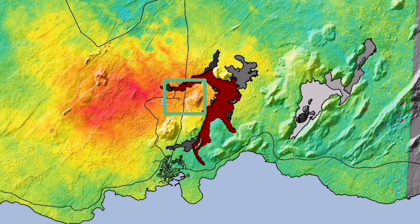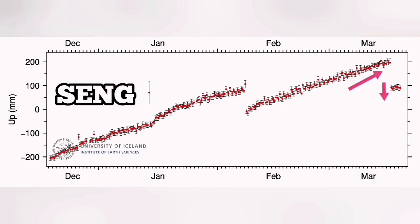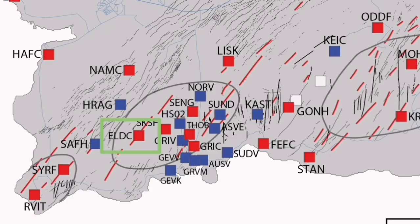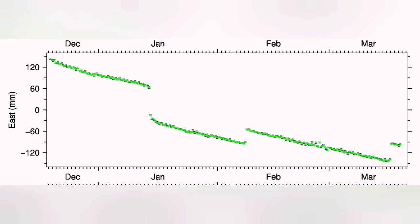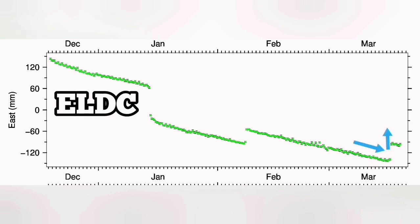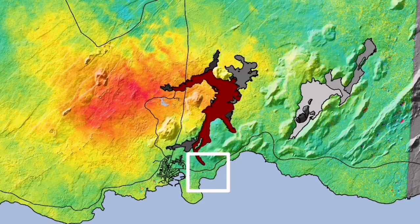This is Svartsengi GPS data. When we have the uplift, after the eruption happens we see a downfall, as if the ground falls down due to magma flowing from Svartsengi toward the Sundhnúka crater to the east. In Eldvörp, we have the opposite. In the east-west direction, we have a contraction of the ground, and the moment the eruption happens, it starts to stretch back. In Grindavík, it is exactly opposite of what happens in Eldvörp.